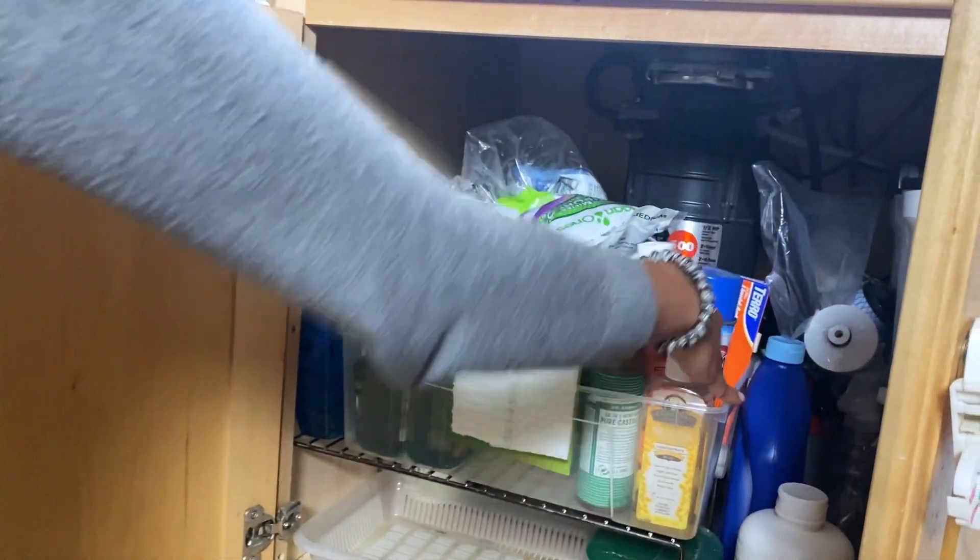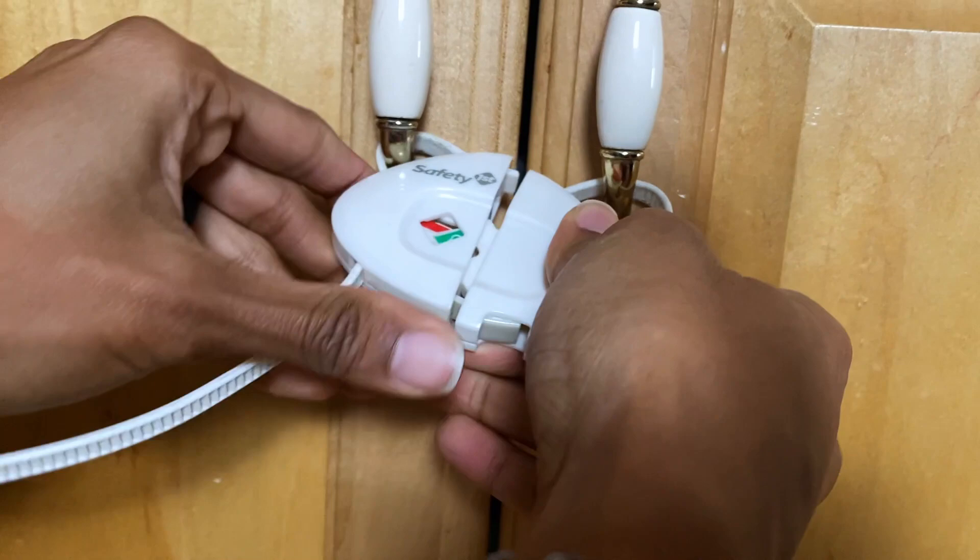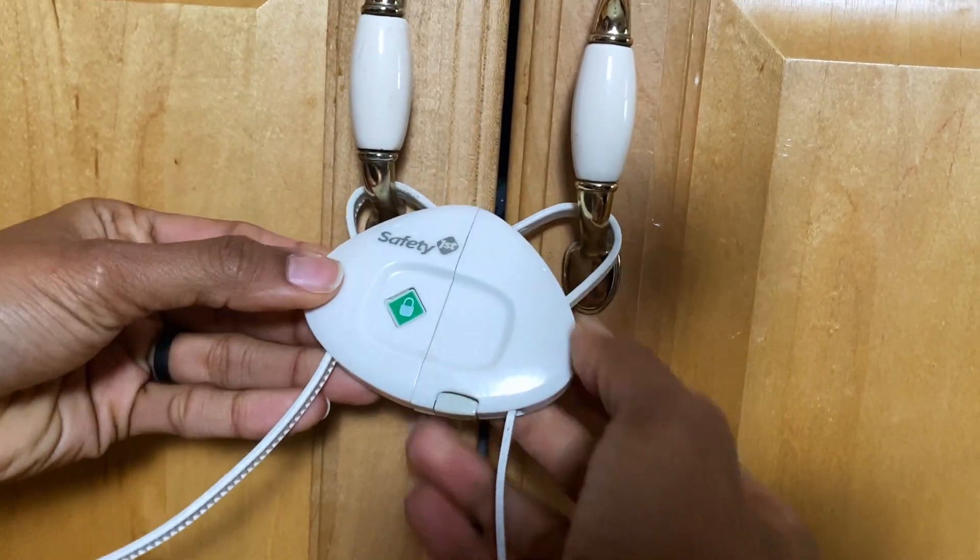Do you have cluttered areas of your house that you kind of just ignore because they're behind closed doors? Under my sink is one of those areas. In fact, I would even go so far as to say that under my sink is where cleaning supplies go to die.